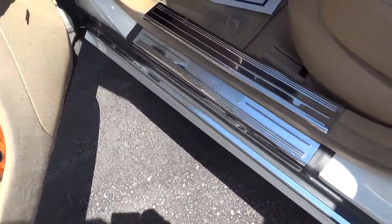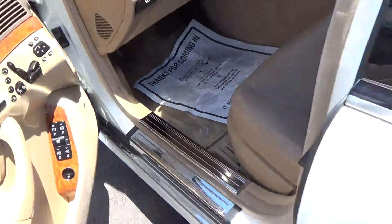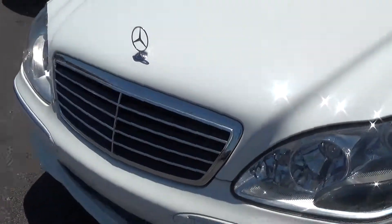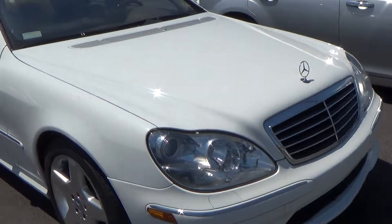It's got the Mercedes Benz inlay, so when you walk into the vehicle you see the Mercedes Benz. You got the beautiful Mercedes grill. This car is nice — look at it shine too, shining.